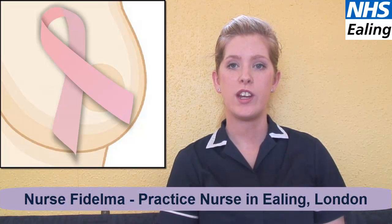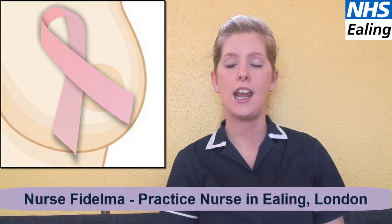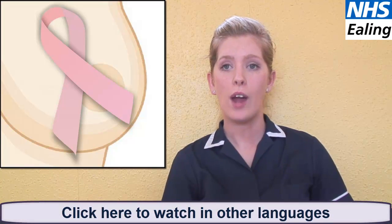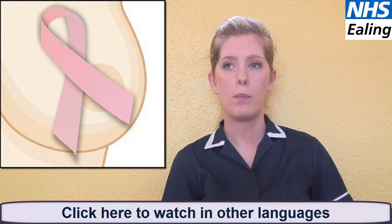Hello, my name is Fidelma, a practice nurse in the ELEAN. Breast cancer is the most common cancer in the UK. Around 1 in 9 women will be affected by it during their lifetime. It particularly affects women of 50 and over.